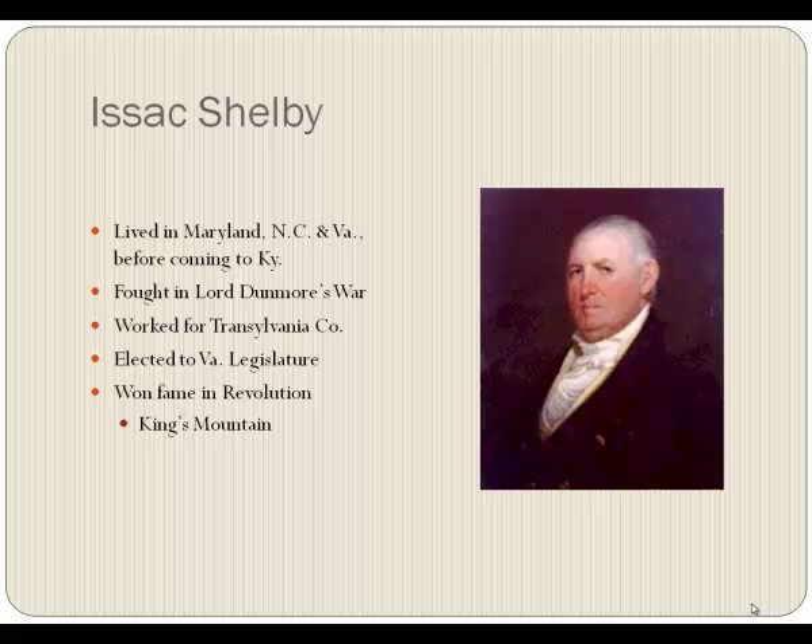Our first governor was Isaac Shelby. The irony is that he was one of the electors elected to go to Danville to elect somebody — in fact, several electors elected themselves to positions of power. He had lived in Maryland, North Carolina, and Virginia before coming to Kentucky. He was elected to the Virginia assembly. He fought in Lord Dunmore's War, worked for the Transylvania Company, and won fame fighting at King's Mountain. He was politically astute and turned out to be a good governor — not great, but good. He would come back in about 20 years and become governor again, but he only served one term.